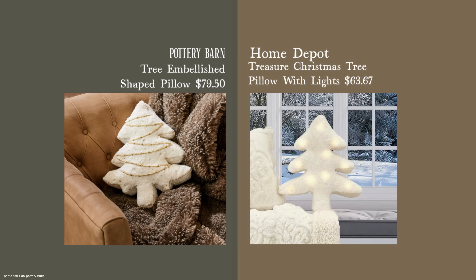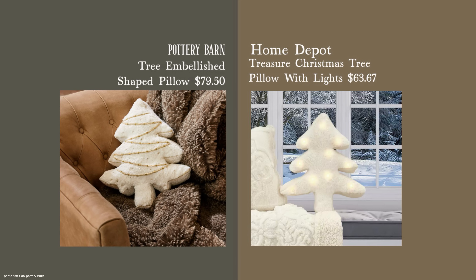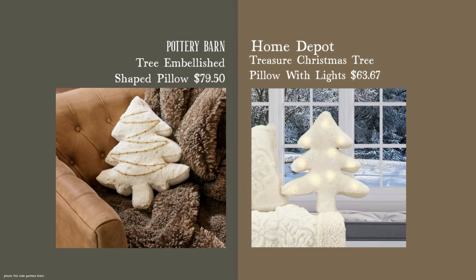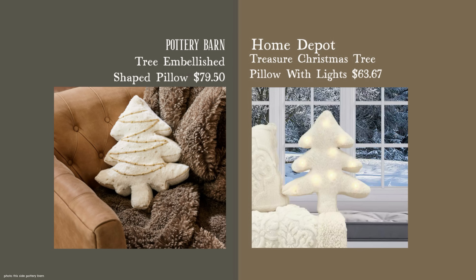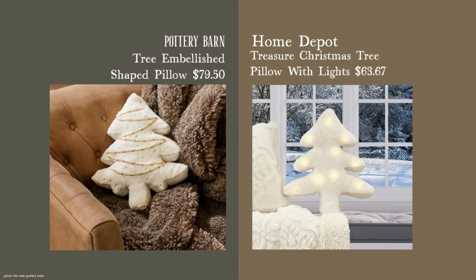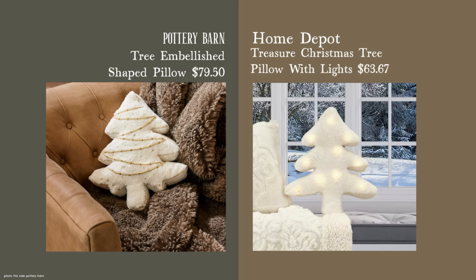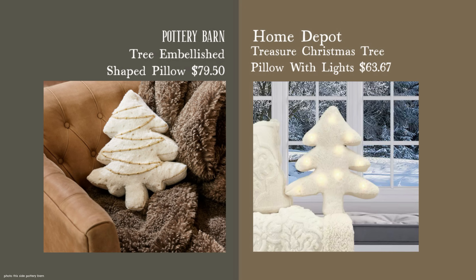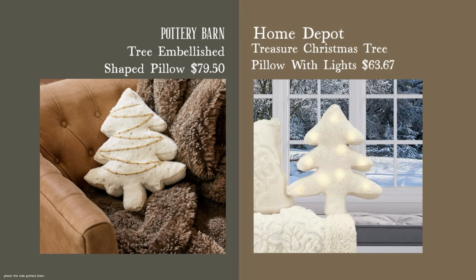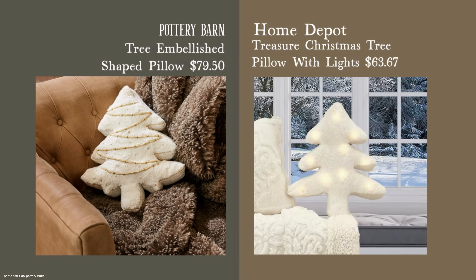This lit version is $63.67, a bit more expensive than the $40-ish range of the plain one. The difference is it's lit, with a switch to turn the light function on or off. It's a bit over-the-top but kind of cute because the pillow itself is tasteful and plain. If you want the lit version you'll spend a little extra, or if you prefer the plain version you're looking at around $40. Both options are very cute alongside the Pottery Barn one — it just depends on your budget and taste.